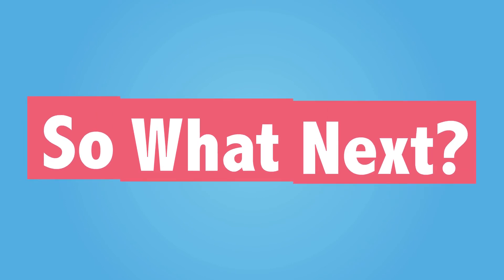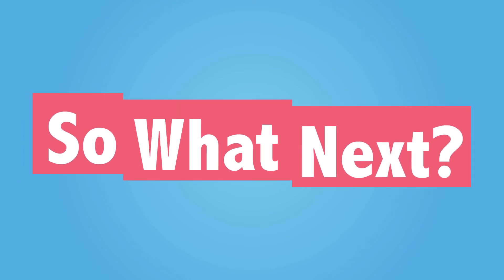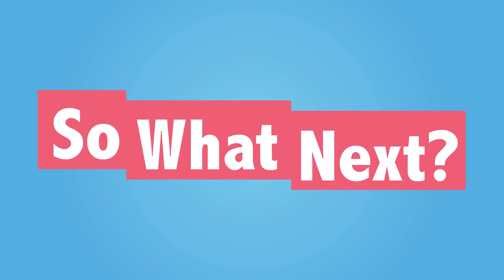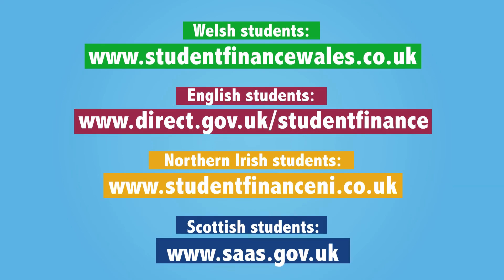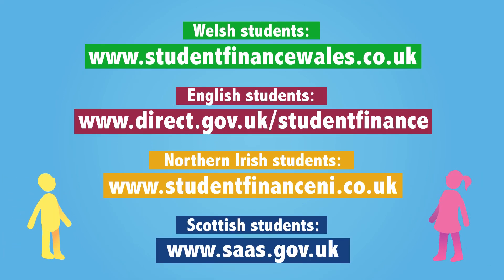To ensure that your finances are in place by the time you start your course, apply for financial support as soon as you apply to university, making your journey even smoother. To apply and find out about any additional support that may be available to you depending upon where you live, please visit the following websites.